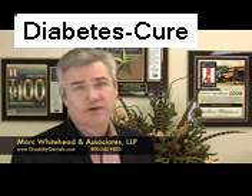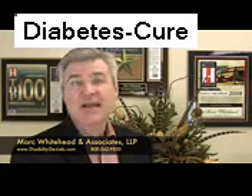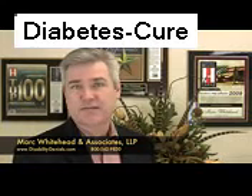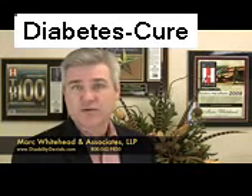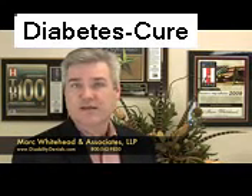In making this evaluation, the Social Security Administration considers your age, education, work experience, and your residual functional capacity. Social Security recently changed the requirements in their listing for Section 9.0. The section now states that you meet or equal a listing by showing that diabetes affects a specific area of your body.